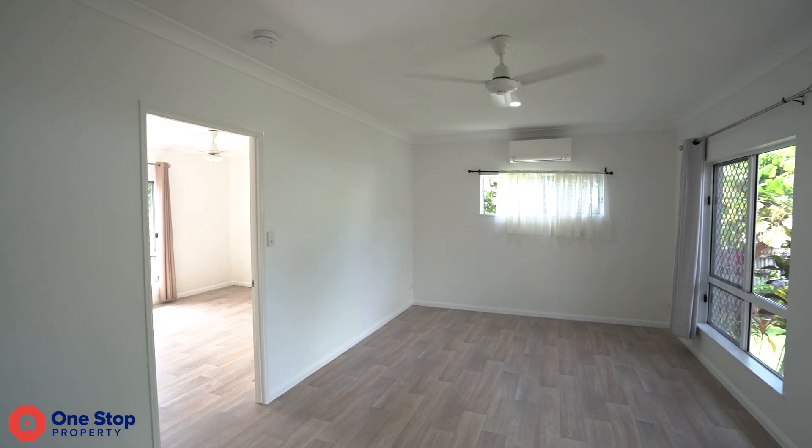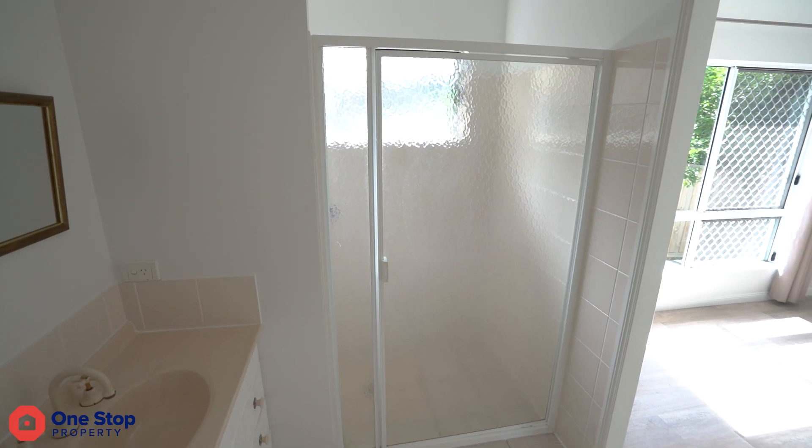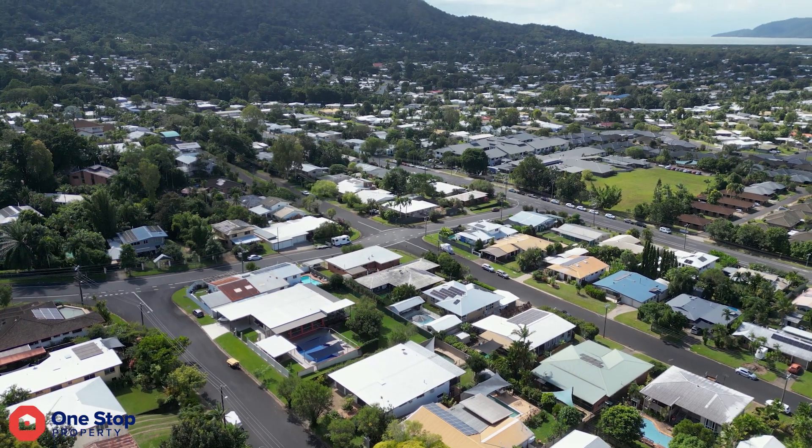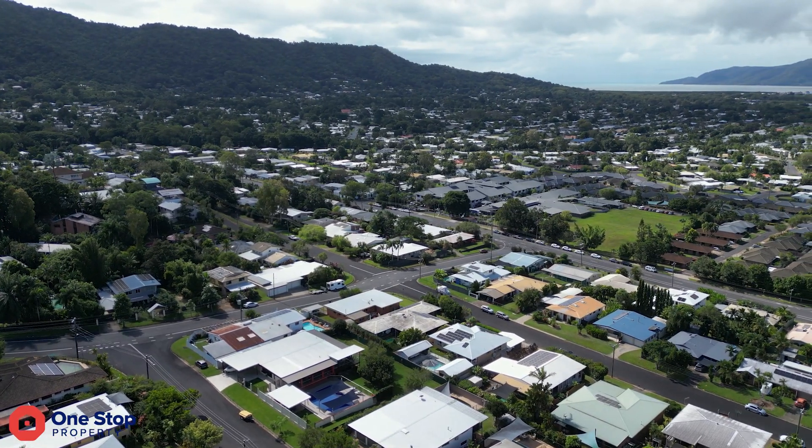Nestled in a quiet street in a fabulous neighbourhood, it's just a stone's throw from the Edge Hill Village where you'll enjoy trendy restaurants and cafes, boutique shopping, and quality groceries. With nothing else to do but add your personal touches and move in, homes in Whitfield like this don't last long.